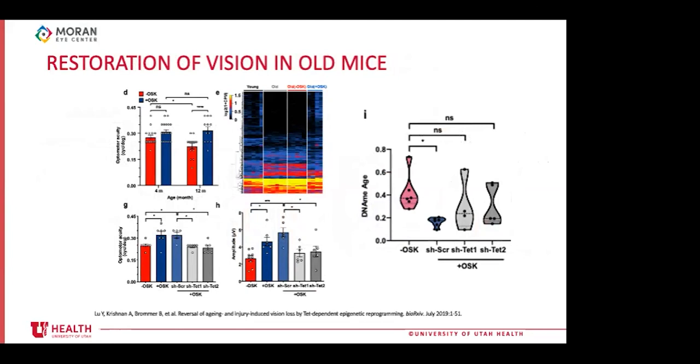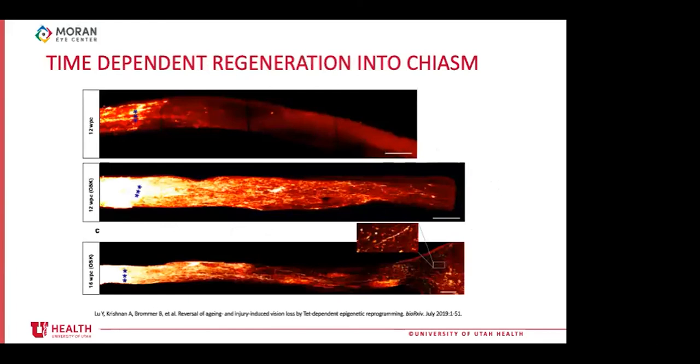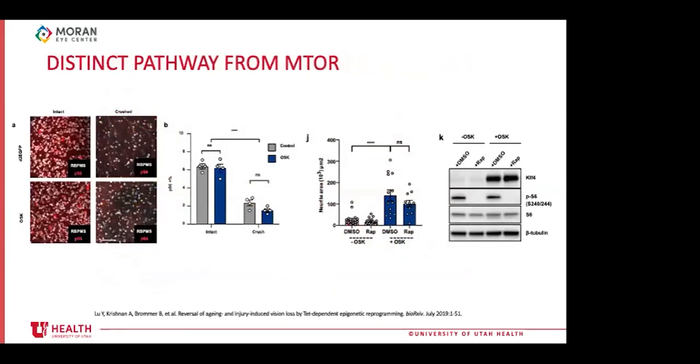The improvement in old mice was eliminated by TET1 and TET2 knockdowns. OSK-expressing elderly mice also showed decreased DNA methylation age without TET2 knockdowns. As a bonus, axon regeneration was shown all the way into the brain in OSK-positive mice. Phosphorylated S6 — a known target of mTOR pathway activation — was not increased by OSK expression, and the regenerative effects were not eliminated by rapamycin, suggesting this operates through a separate pathway from mTOR.